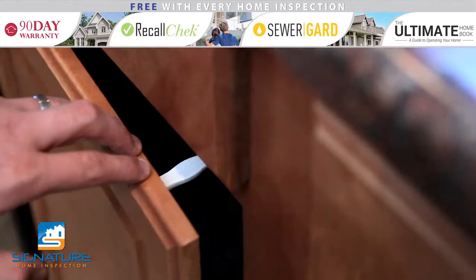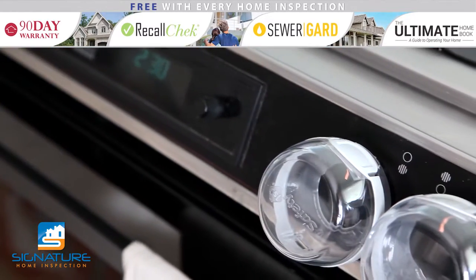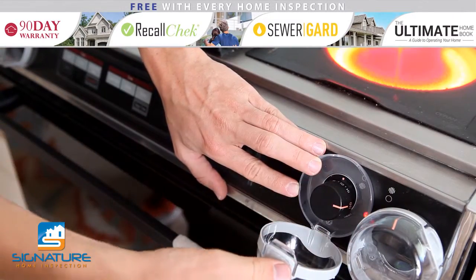Installing drawer and cabinet latches will help keep your baby out of harm's way. You can also purchase and install stove knob covers. These will stop your child from being able to turn on the stove, preventing burns, fire, and gas leaks.